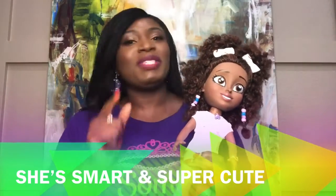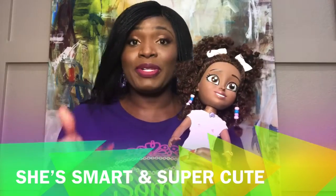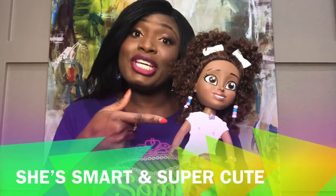She comes equipped with 12 built-in voiceover recordings to teach computer science terms in a fun way. Now let's see what she can do.